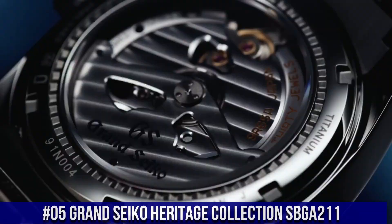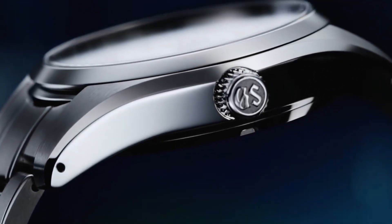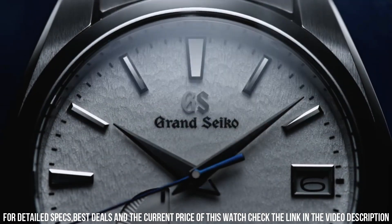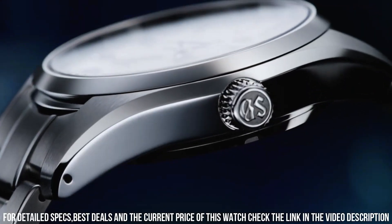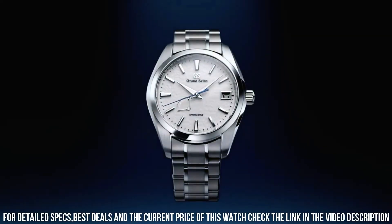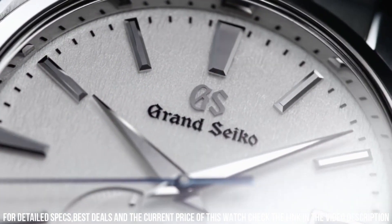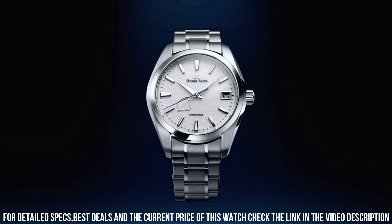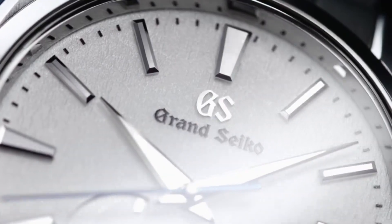Number 5. Grand Seiko Heritage Collection SBGA211. Item shape: round. Dial window material type: anti-reflective sapphire. Display type: analog. Deployment clasp. Case material: high-intensity titanium. Case diameter: 41 mm. Case thickness: 12.5 mm. Band material: high-intensity titanium. Band color: silver. Dial color: white snowflake. Bezel material: high-intensity titanium. Calendar: date. Special features: spring drive movement has 30 jewels. Movement: mechanical spring drive. Water-resistant depth: 100 meters.